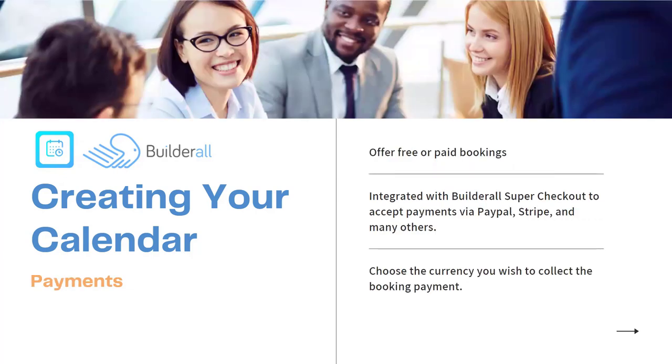The next step is payments — this is really exciting because we're integrating payments into the booking app so you can offer free or paid bookings. If you want to set up a coaching program and want clients to pay per session or for a number of sessions, they can pay before booking the appointments. We can also integrate with the Builderall Super Checkout and accept payments like PayPal, Stripe, and many other payment processors. You can also choose the currency — U.S. dollars, Euros, and many other options.